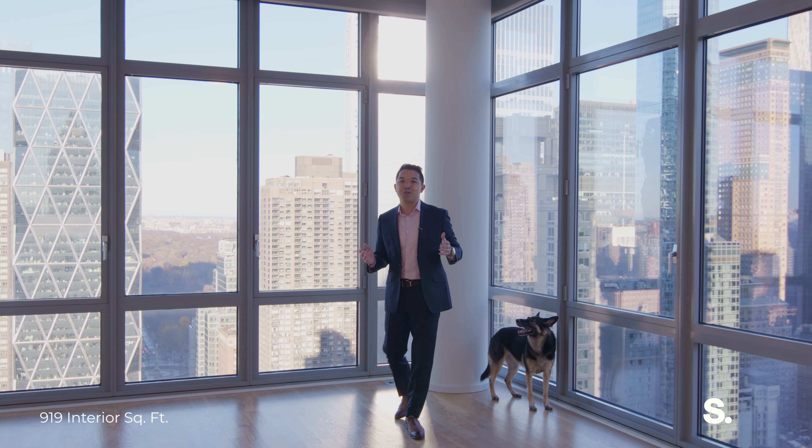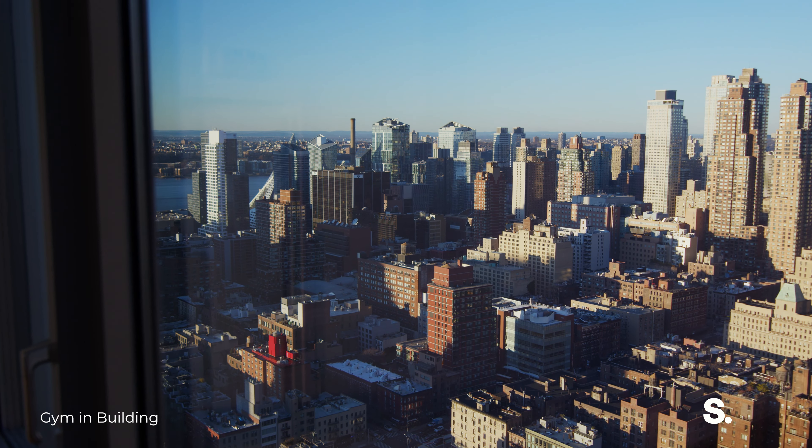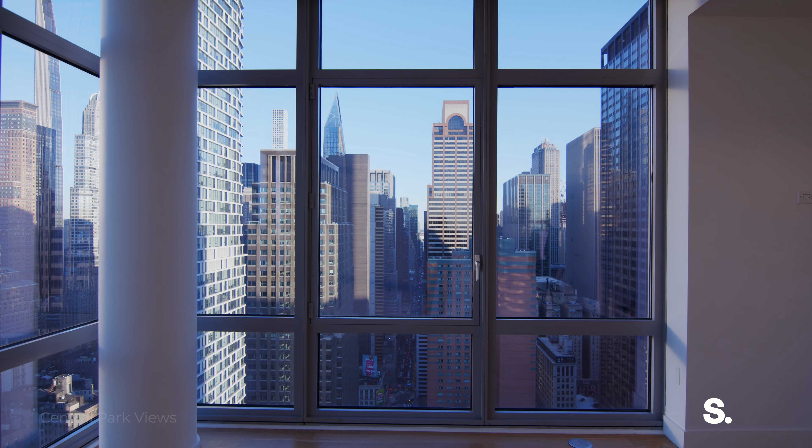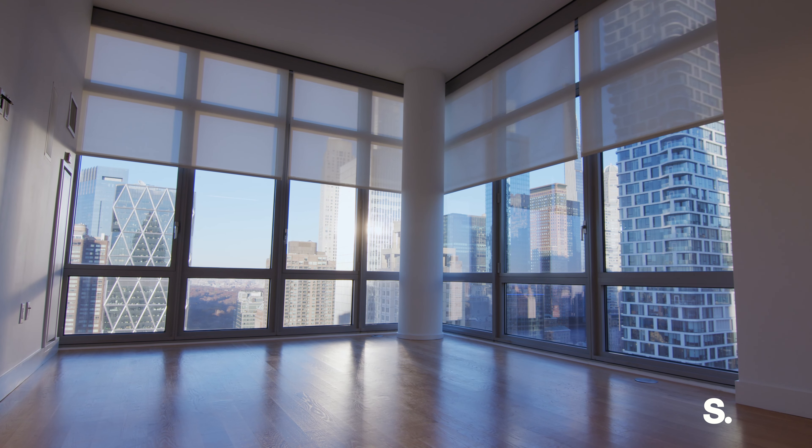This is the highest floor two-bedroom in the building, and with that comes this incredible view. Northeast exposures to Central Park, the water, and the city through these floor-to-ceiling, ten-and-a-half-feet windows, and along with that, you get automatic shades.